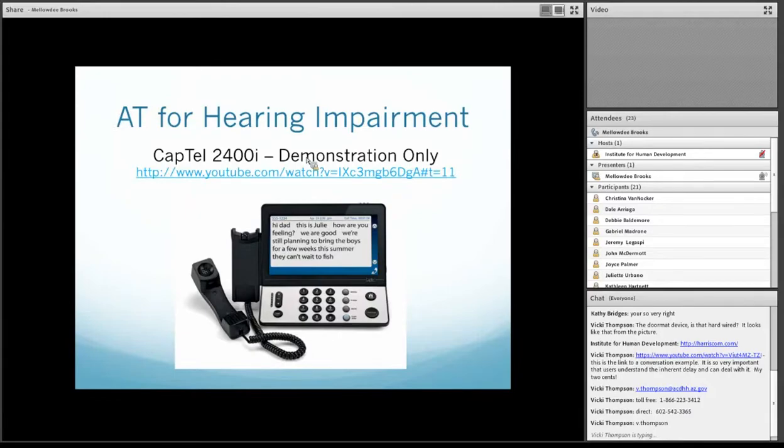The requirements for this particular model are telephone service, high-speed internet, and electrical power. There are some caption telephones that don't require high-speed internet, just to let you know.